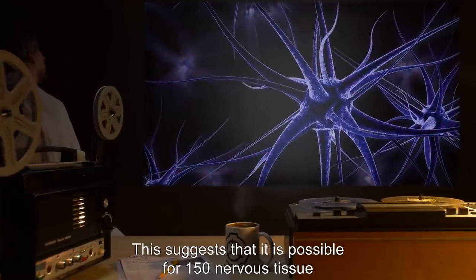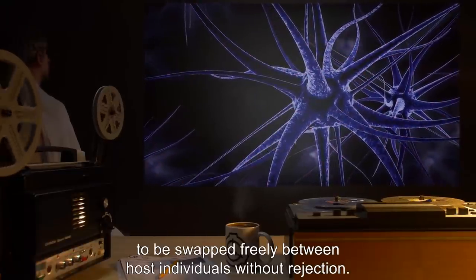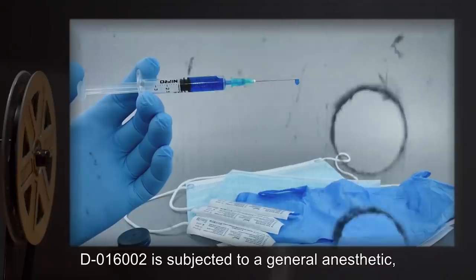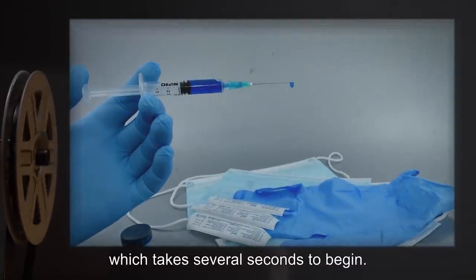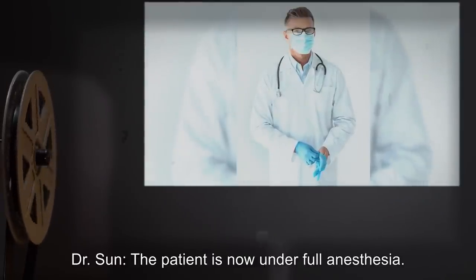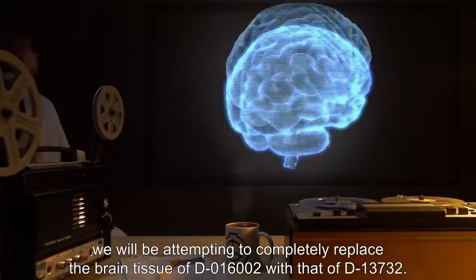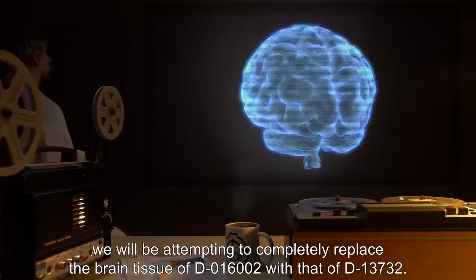Dr. Sun: We will now begin the final procedure. D-016002, you will be given a full general anesthetic. D-016002 is subjected to a general anesthetic, which takes several seconds to begin. Dr. Sun: The patient is now under full anesthesia. Dr. Harlow, you may begin the process of tissue extraction. For this final procedure, we will be attempting to completely replace the brain tissue of D-016002 with that of D-13732.